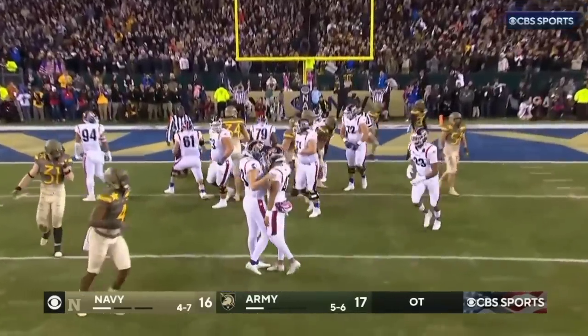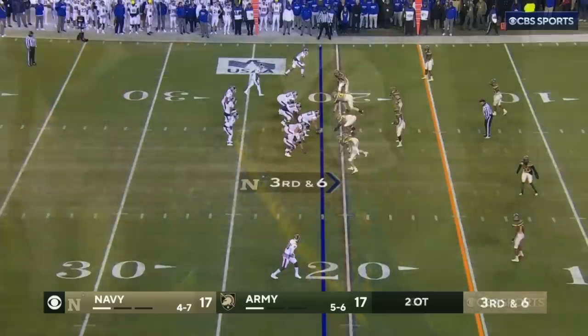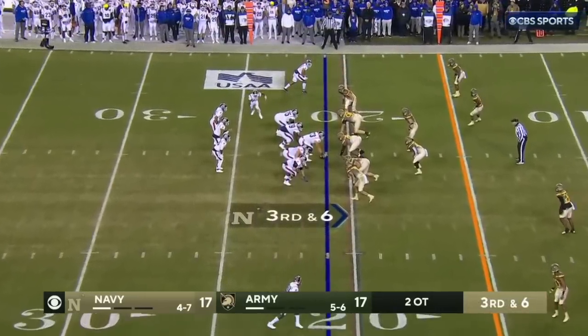He just tucked it inside the right upright. You can almost feel him aiming that kick to make some noise, and they answer.